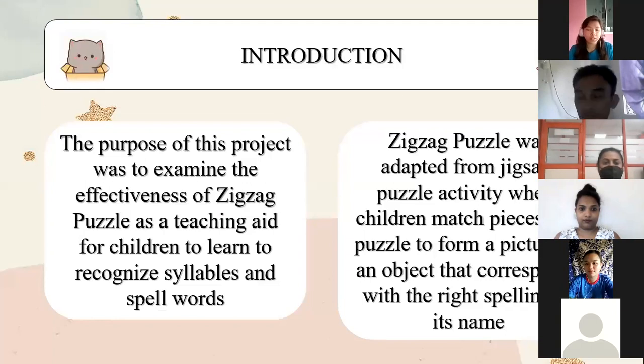The purpose of this project was to find out whether the zigzag puzzle — a teaching aid that we have developed — was effective in teaching kindergarten children how to recognize syllables and spell two-syllable words. The zigzag puzzle was slightly similar to the typical jigsaw puzzle activity we are all familiar with. Through this game, children combine pieces of a puzzle to form a picture of a specific object, and this picture corresponds with the correct spelling of the name of the object.